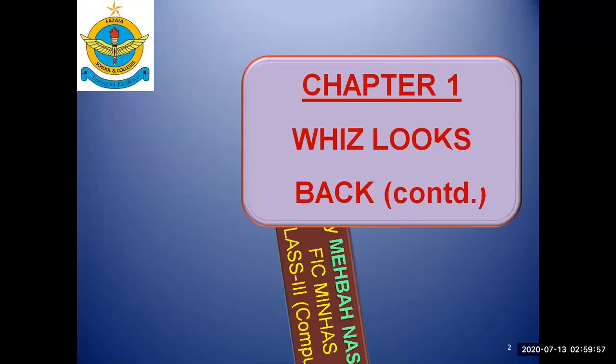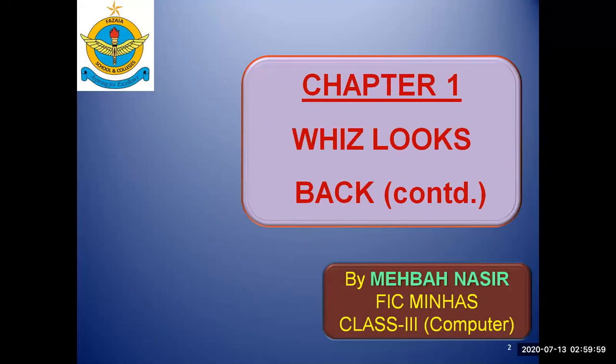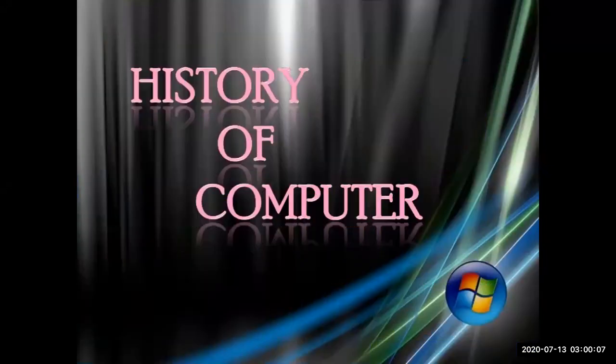This is your teacher Mepa Nasser from Sazaya Intercollege Manhas, teaching computers to grade 3. This is our chapter 1, 'First Looks Back,' and today we'll start with the history of computers.